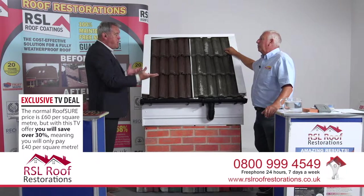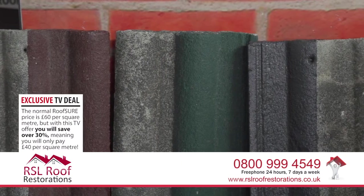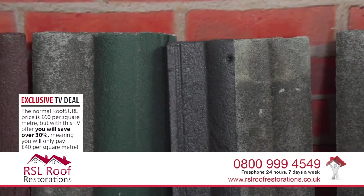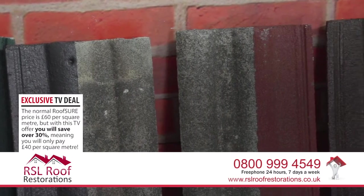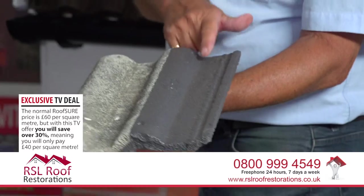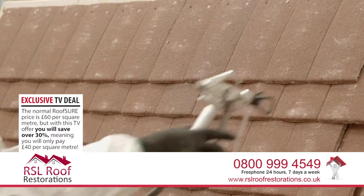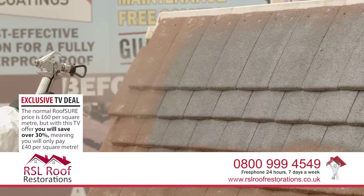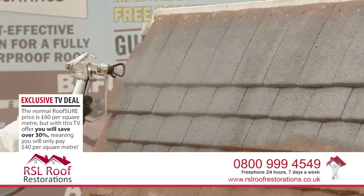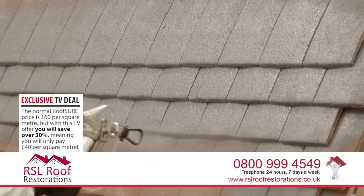After the fungicidal wash, the next process is applying the colours - whatever colour you choose. You can see on the video that one side of the concrete tile has been treated already. Paul, one of the technicians, is shown spraying the roof - he sprays it across once, which seals the roof, and then goes across it a second time.